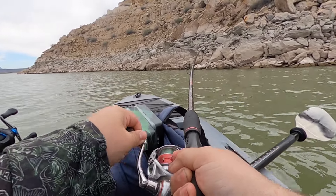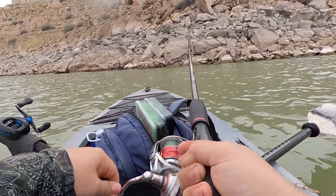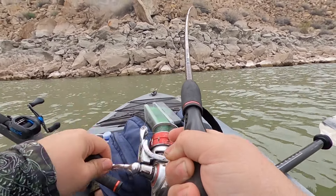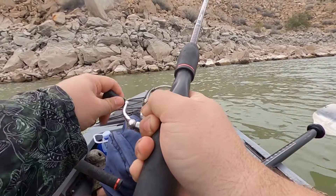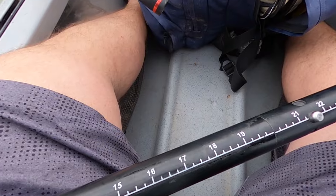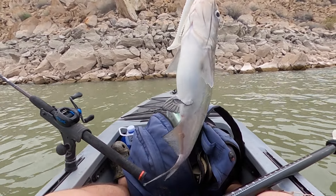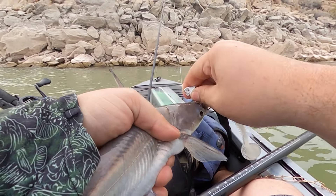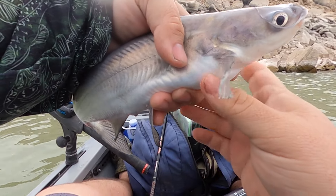All right, I got another one! Little blue — look at that, wow! A little blue catfish on the swim bait. He was hungry. These blues like to eat clean; they don't like to eat stink bait like the channel catfish do.